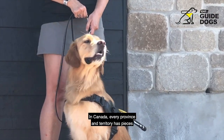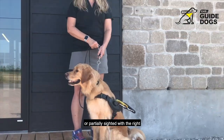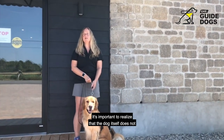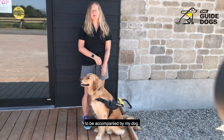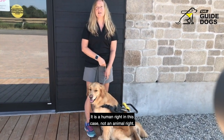A guide dog is an object avoider as well as an object finder. It is Carla's job to keep me safe and to take care of me when I'm out in public. Carla will guide me around obstacles, protect me from stepping out into traffic, and she will also find things like doors, stairs, chairs, and elevators — a very good helper for someone who's blind or partially sighted. In Canada, every province and territory has legislation that protects people who are blind or partially sighted with the right to have their guide dog with them. It's important to realize that it is my right as a person who is blind to be accompanied by my dog — it is a human right, not an animal right.